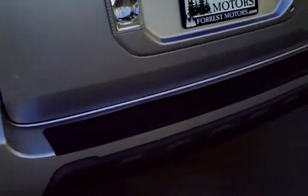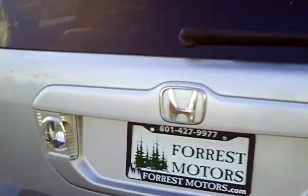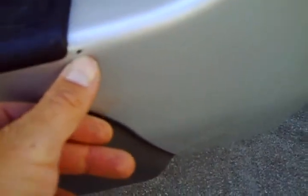Let's walk around the rear bumper and the tailgate. It looks very, very nice. There is a tiny little chip right here in the bumper that could be touched up.